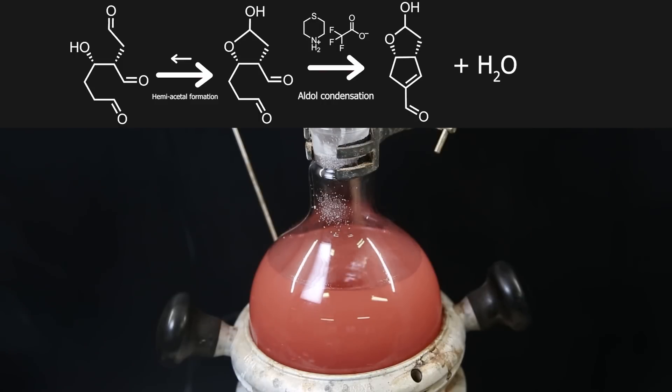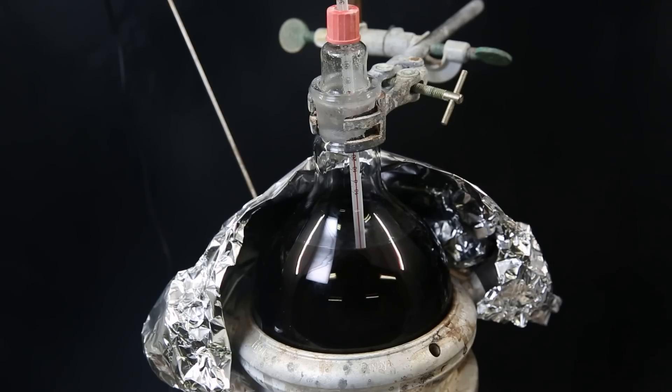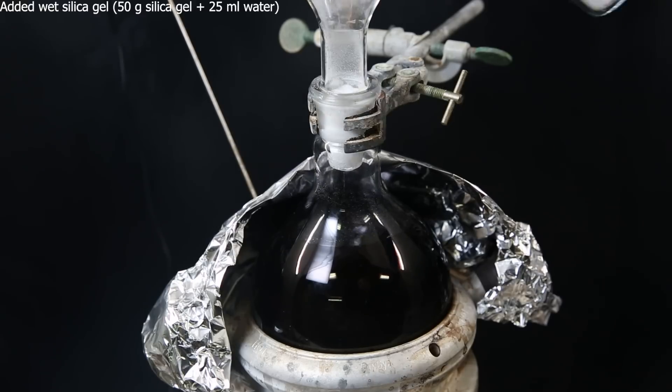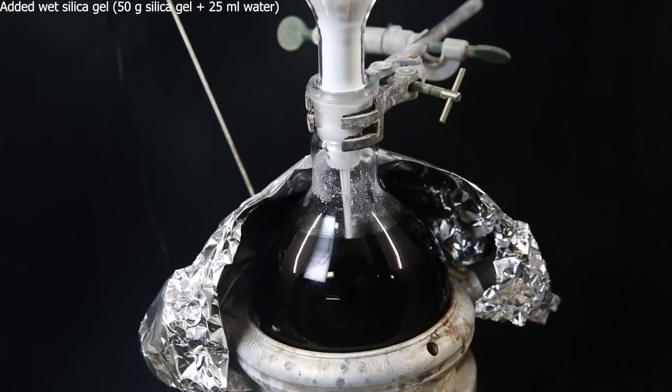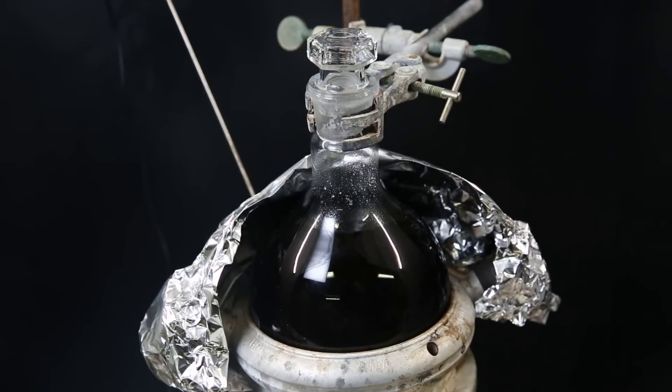The two aldehydes will undergo a typical aldol condensation catalyzed by the thiamorpholoneum trifluoroacetate, of which the product is a bicyclic enol. After 2 hours, the reaction should be finished, and the mixture has turned black. I turn off the heat and then add in 50 g of wet silica gel. The silica assists in the decomposition of remaining succinaldehyde and binds polymers that may have formed. I let it cool down to room temperature and stir it for several hours.